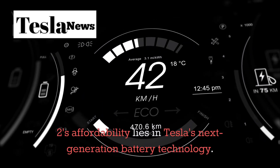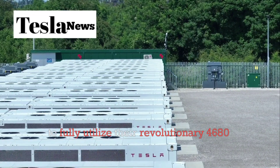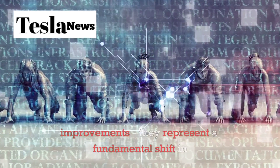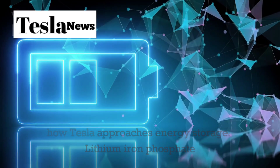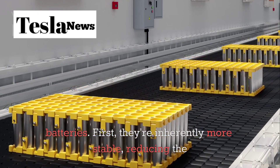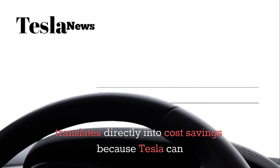The heart of the Model 2's affordability lies in Tesla's next-generation battery technology. The Model 2 will be the first Tesla to fully utilize their revolutionary 4680 lithium-iron phosphate batteries at scale. These aren't just incremental improvements — they represent a fundamental shift in how Tesla approaches energy storage. Lithium-iron phosphate chemistry offers several crucial advantages: they're inherently more stable, reducing the need for complex thermal management systems.